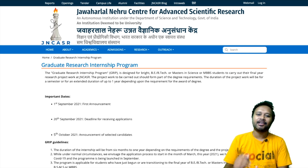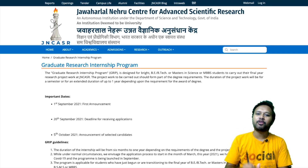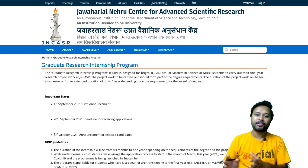Hello everyone and welcome to the channel. Today in this video I am going to talk about an internship program — a graduate research internship program brought to you by Jawaharlal Nehru Centre for Advanced Science and Research, in short we call it JNCSR. It's one of the very renowned institutes.